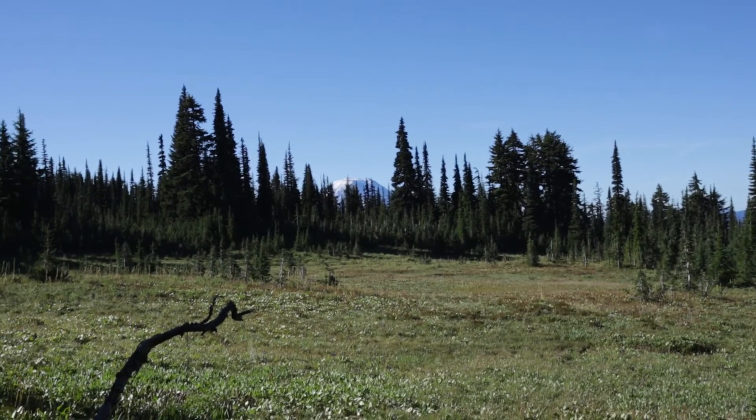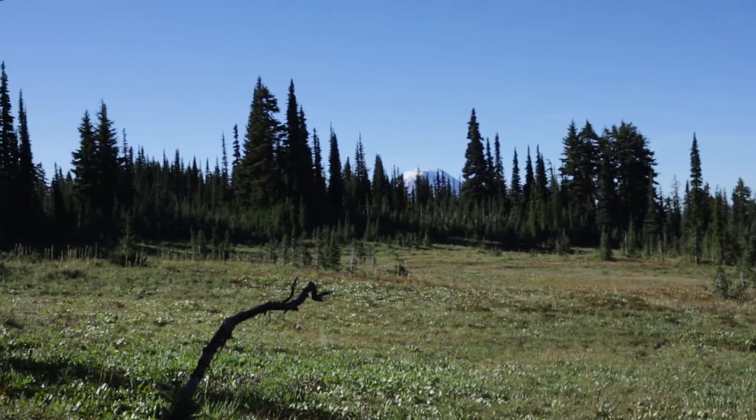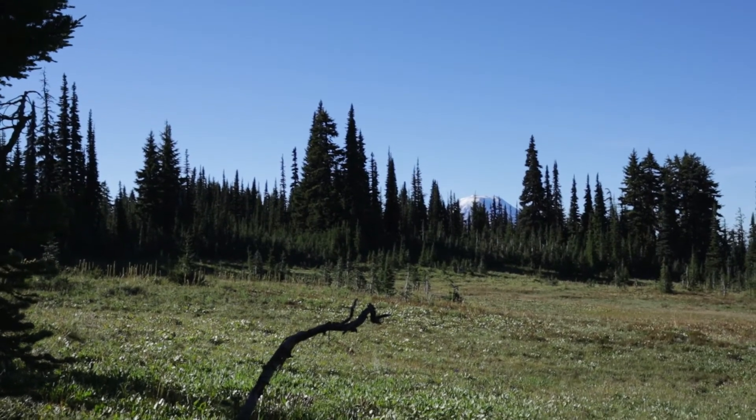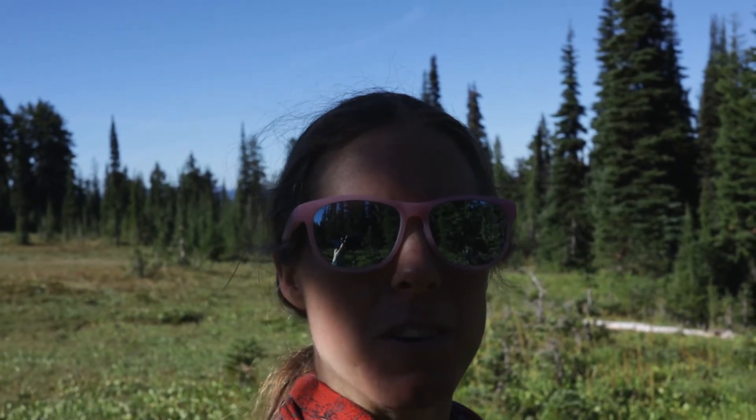Pretty nice view to wake up to. I don't know if you all can see, but there's Mount Adams down below, right down there. Pretty windy night last night — I got sand and stuff all in my tent, but that's okay. I'll just have to clean it up when I get home. Today should be a great day heading up to Goat Lake and then Goat Ranch, so looking forward to those Goat Rocks views.